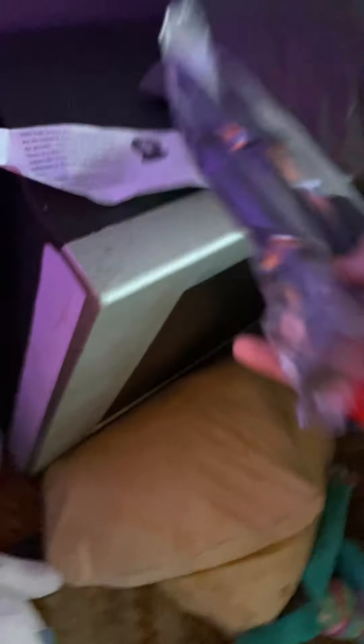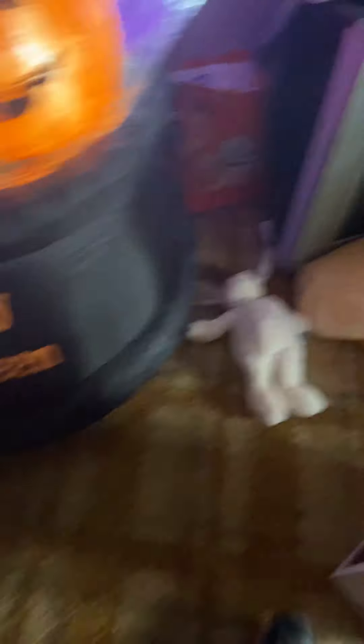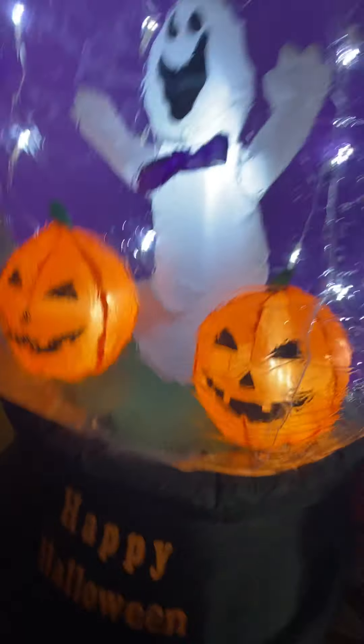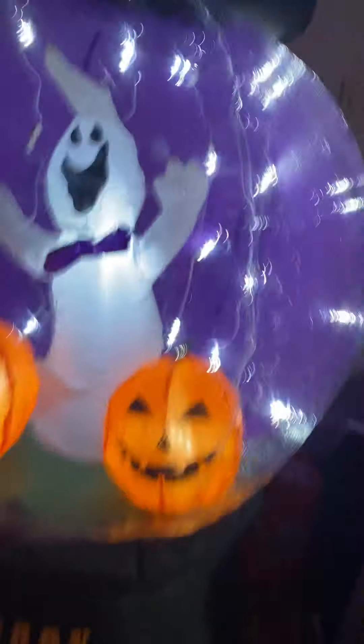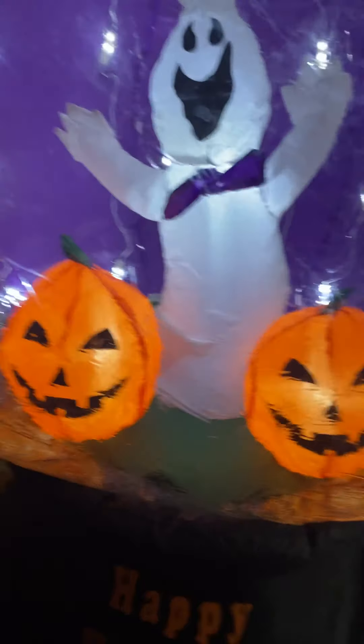It's got a little ghosty with a bow tie and two pumpkins. I don't know why the pumpkins have the same face — they could have made one a happy one or even a scarier one. And there's a witch hat. I don't know why they put it there, but they just did.